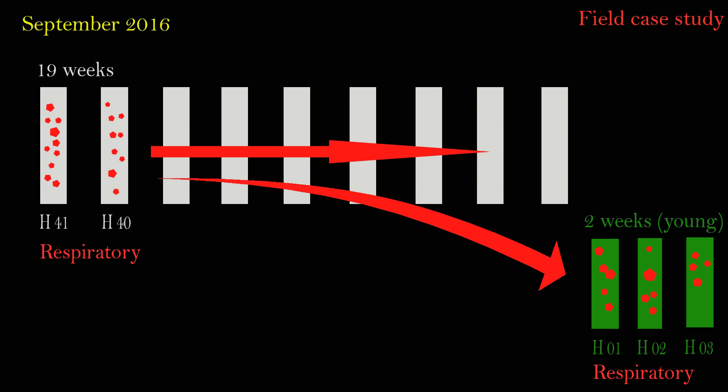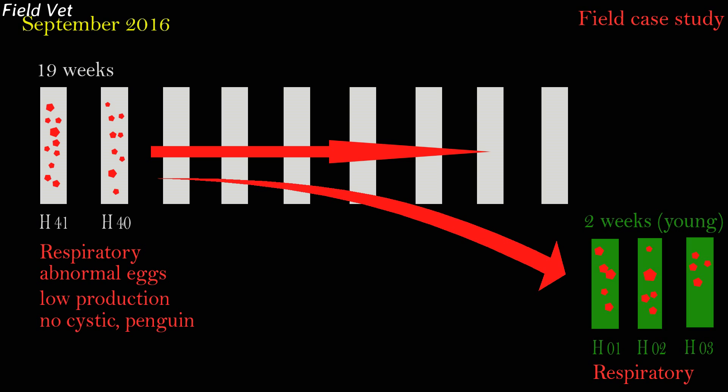Even a flock of young chickens aged two weeks suffered from the same respiratory symptoms. There was a slight increase in mortality but not significant. Egg production performance in houses 40 and 41 was poor — delayed egg production, abnormal eggshells, watery albumin, smaller egg size, and meat spots in the egg white. Until the age of 38 weeks, the flock only achieved 71% henday. No chickens suffering from cystic oviduct were found at this stage.